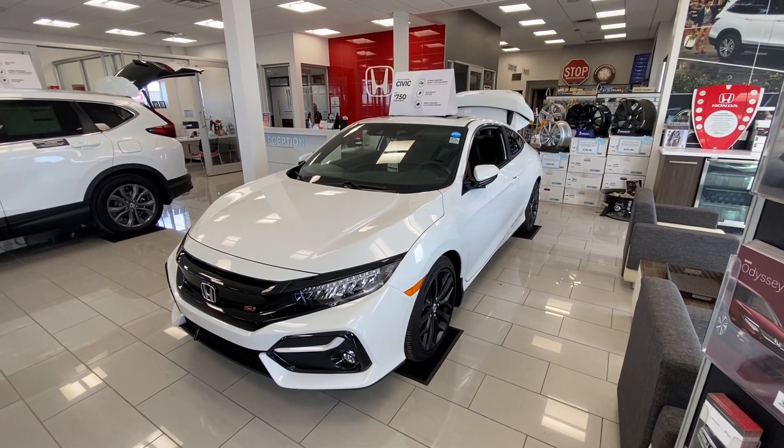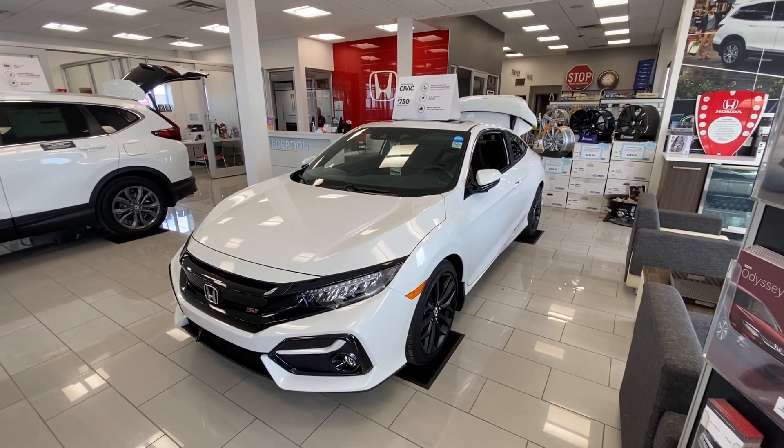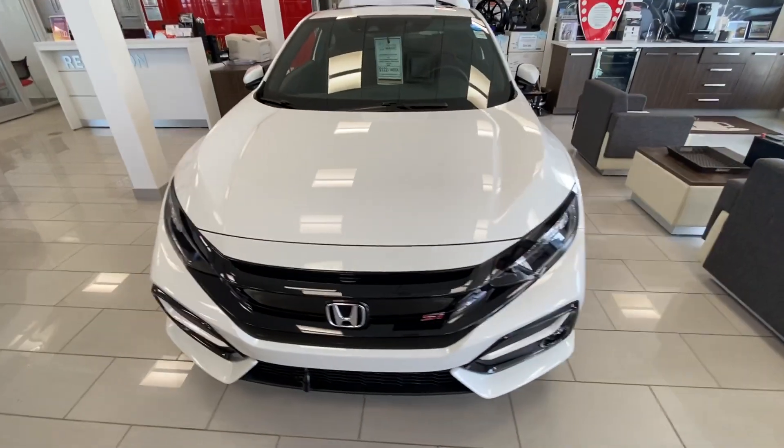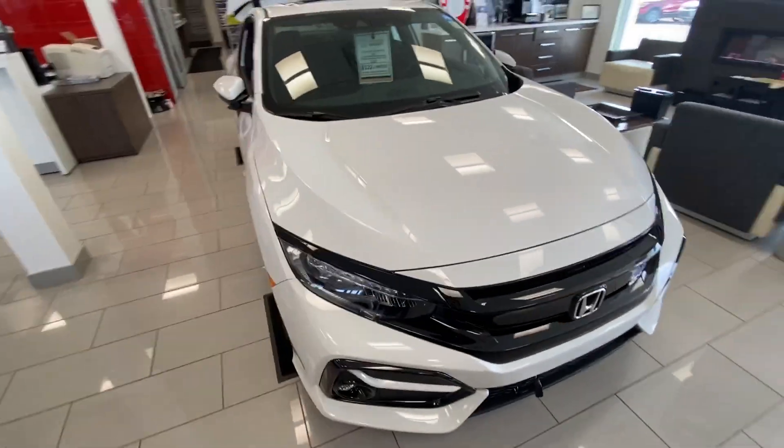Hey everyone, it's Trevor here at Honda Magic, and this is the 2020 Civic Si — 205 horsepower, turbocharged, six-speed — the pinnacle of driving performance from Honda.